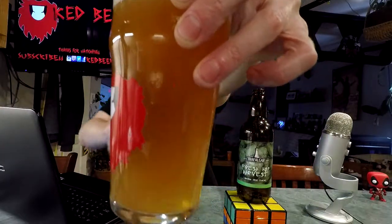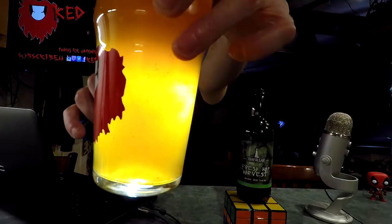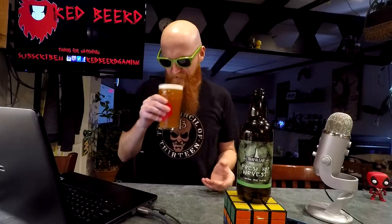Managed to get her all in there, just barely. I'm not sure if you can really see, but there's a fair bit of sediment floating around inside that glass. Smells kind of nice — tropical, kind of citrusy, hoppy aromas.